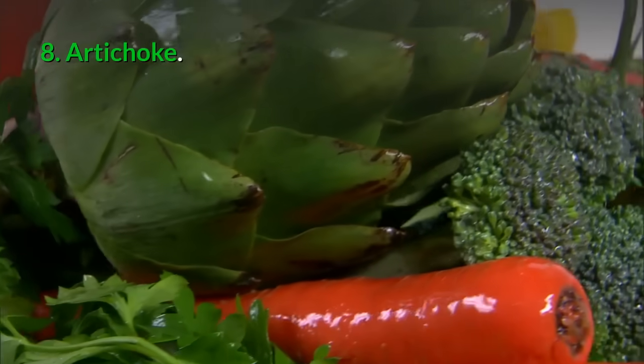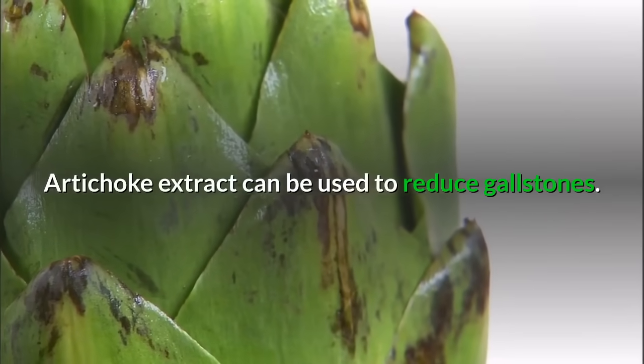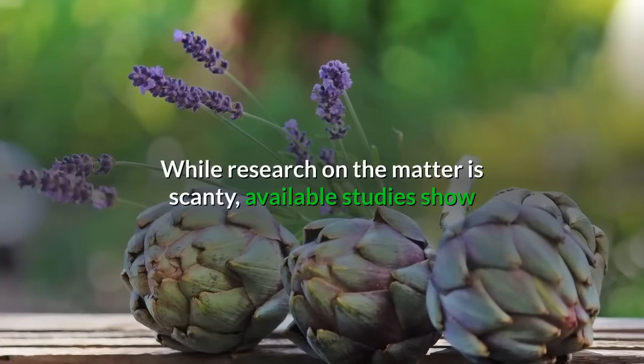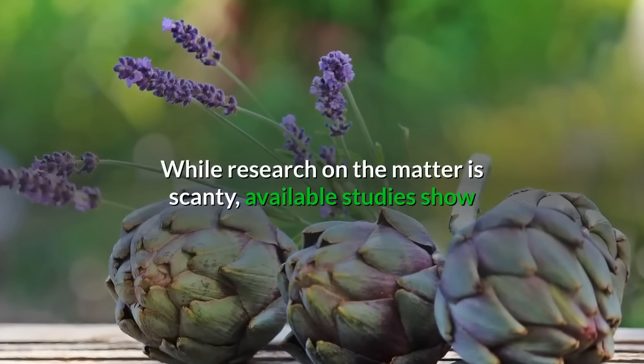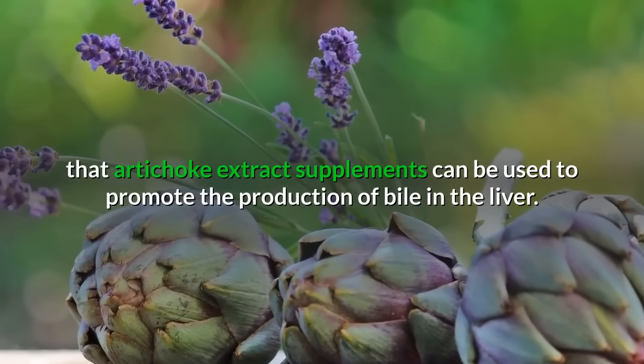8. Artichoke: Artichoke extract can be used to reduce gallstones. While research on the matter is scanty, available studies show that artichoke extract supplements can be used to promote the production of bile in the liver.